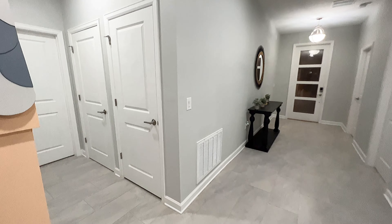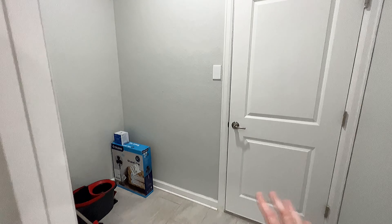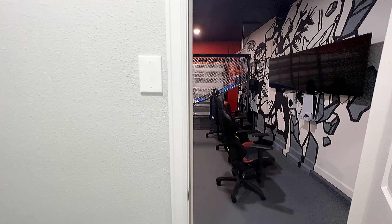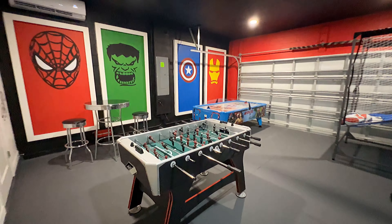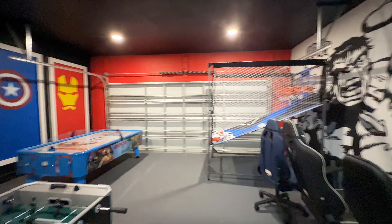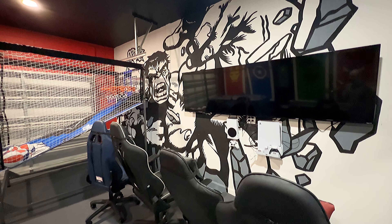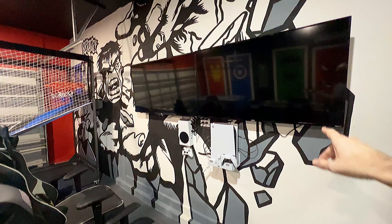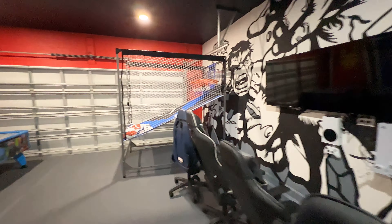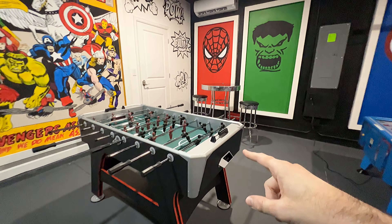Before we start showing you some of these themed bedrooms, let's start off by showing you the game room. If we head right past the Up house and take a left, we'll head through this door and come right out here. Here we are at the game room — it's a Marvel Comics themed game room. This is totally incredible. Look at this mural of Hulk. They've got a gaming station so you can play some video games, a basketball game over here, a little air hockey, and foosball.